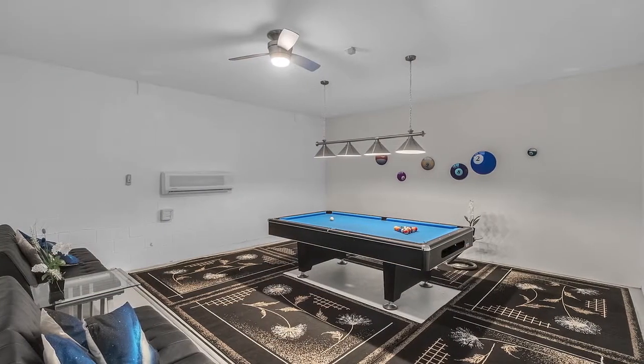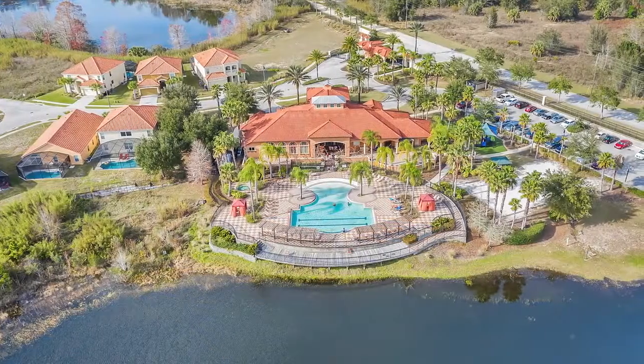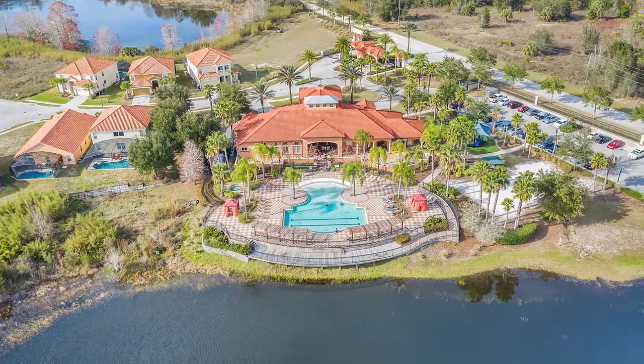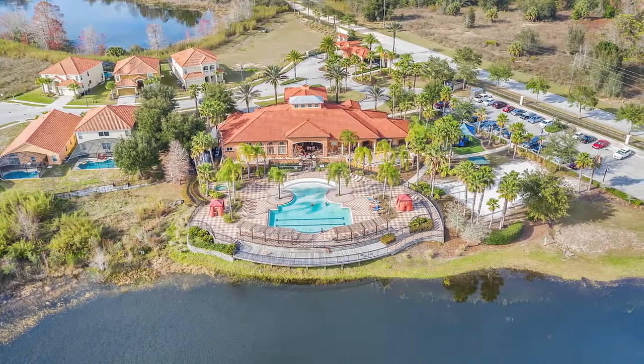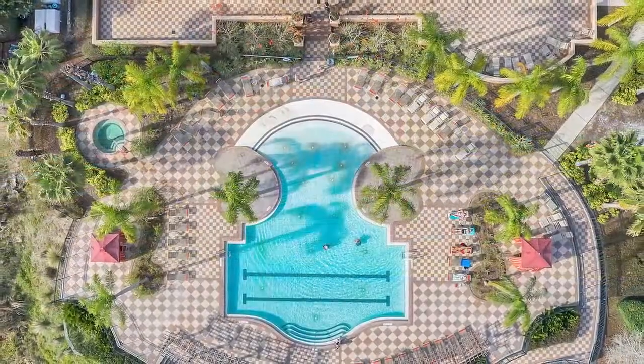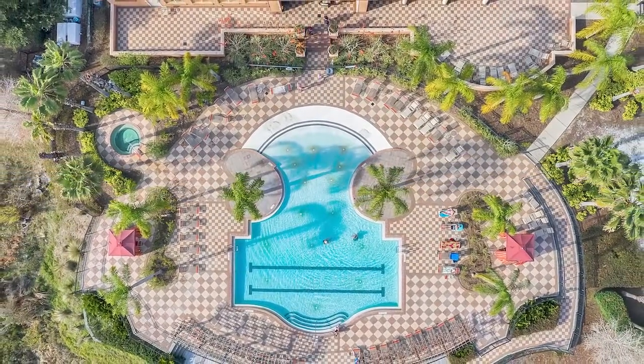The HOA takes care of the lawn and provides cable, internet, and gated entry, as well as a gorgeous clubhouse, a community pool, and so much more fun within the community. But hurry — this one won't last long. Schedule your showing today.